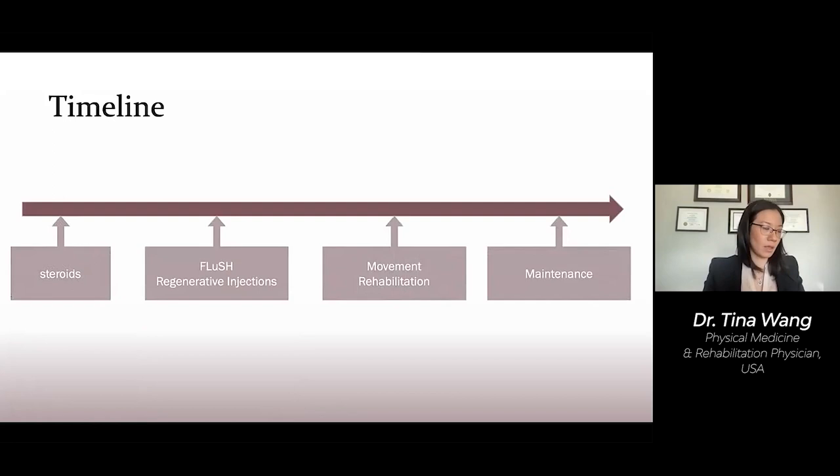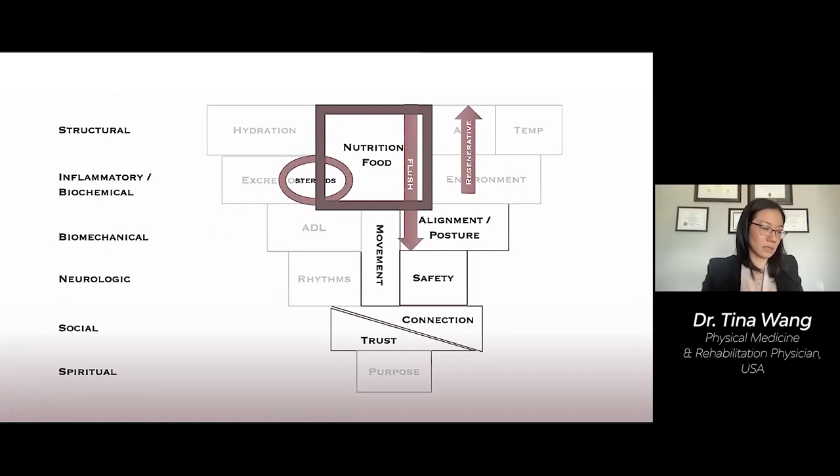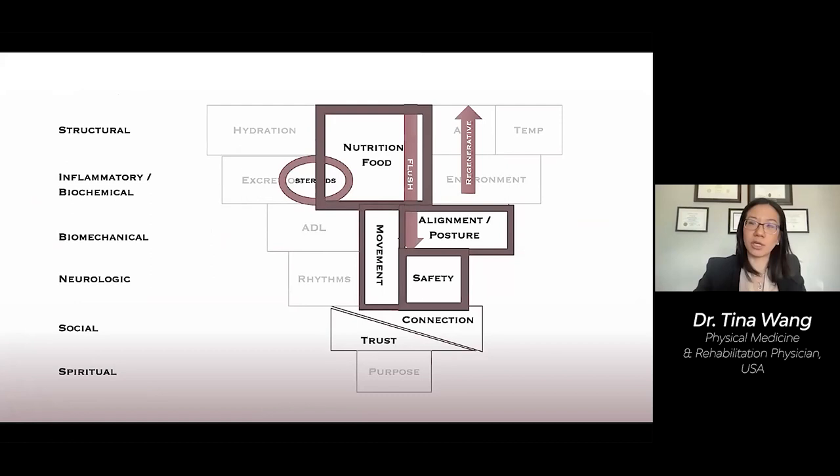So what does this look like in the context of the model? Before injections, you may need to optimize the nutritional elements. After injections, we would have to load the tissue correctly with physical therapy. How we load our tissues also includes how we hold our bodies — subject to how we feel, whether scared or feeling strong and confident. We might use somatics like Feldenkrais to influence this. We may also need to provide ongoing support for the patient's foundation of trust and connection with family and community, like getting involved in family walks or community events.